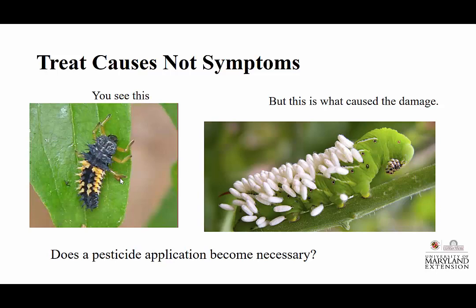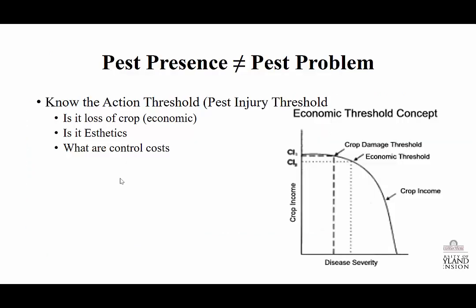I always get excited when I see beneficials working — it's really neat and it's working. Know your particular action threshold: when do you know you need to be doing something? You need to know the cost of the products and the value of the crop, and then we start to do counts. We literally need to be doing counts — how many insects do I find? What is the potential for my loss? When is the trigger point? When do I pull the trigger and say enough's enough? Is it an economic loss or an aesthetic loss? That has to be discussed up front.